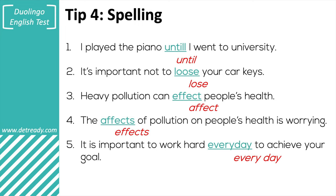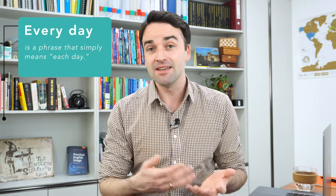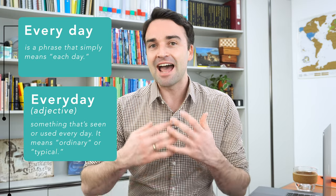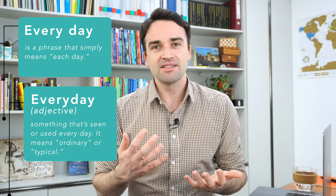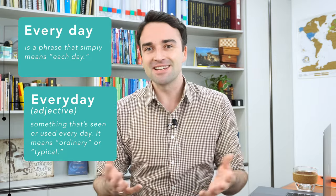And five: 'it is important to work hard every day to achieve your goals.' In this sentence, 'every day' should be two words. 'Every day' with two words basically means each day — you should work hard each day. 'Everyday' as one word is actually an adjective meaning something that's routine or normal, for example 'these are my everyday shoes,' meaning these are the shoes I wear normally, they are not special. Simply remember: if you're talking about each day, use a space — every day.